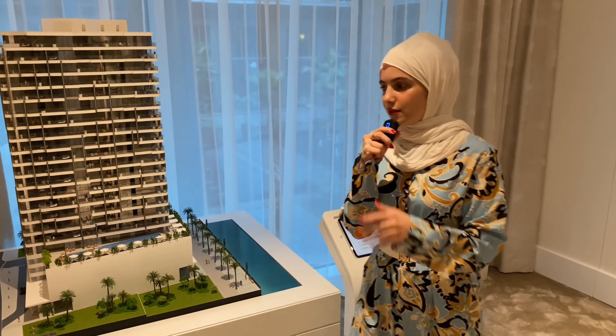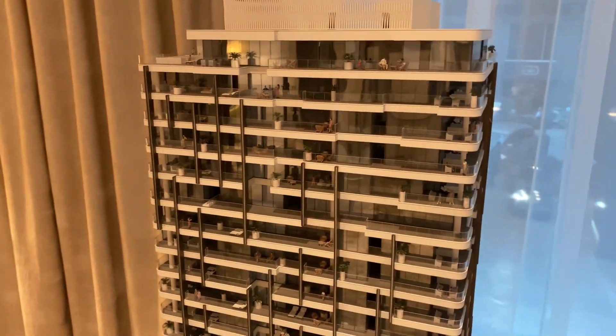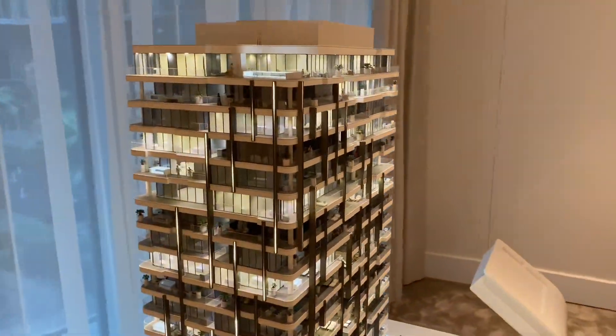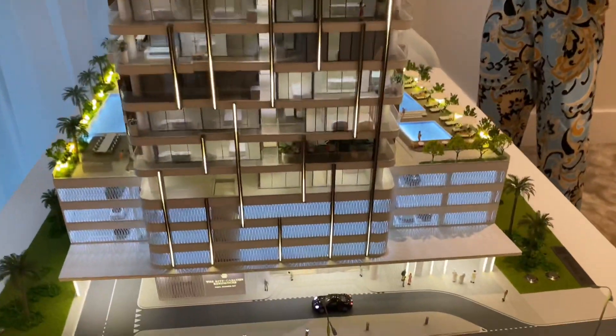We have the model right here next to me and let me just walk you through this beautiful project. It is ground plus three podiums plus an 18-story building.